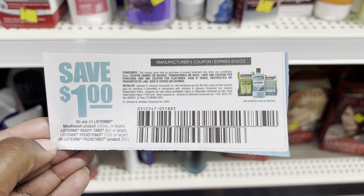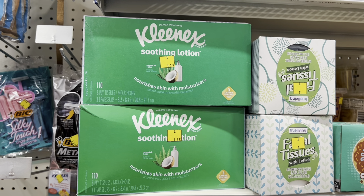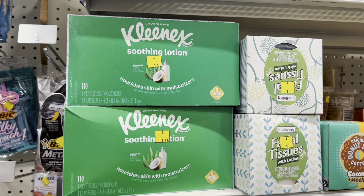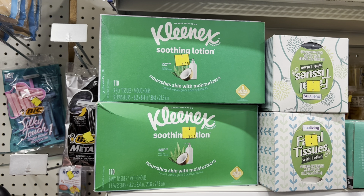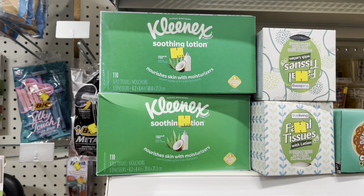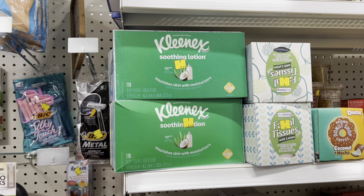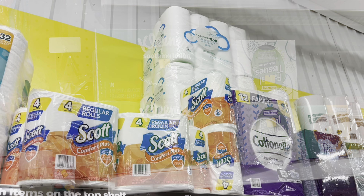Here is some Kleenex that is on clearance. The boxes that say Kleenex Soothing Lotion are priced at $1.35 on clearance right now, so come Friday through Sunday, they will be $0.68. And then the boxes beside it that are the True Living Facial Tissues are priced at $1 on clearance, so they will be $0.50 come Friday through Sunday. Both of which I believe are pretty good on your Kleenex facial tissue type products.